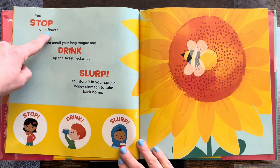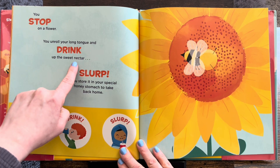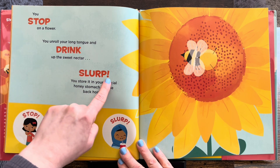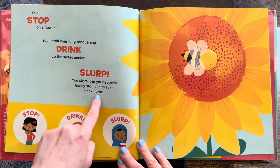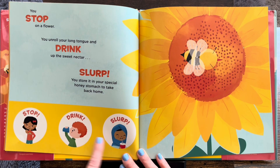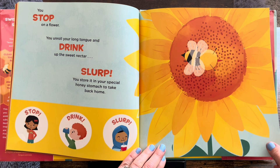You stop on a flower. You unroll your long tongue and drink up the sweet nectar. Slurp. You store it in your special honey stomach to take back home. Look, they're collecting nectar.